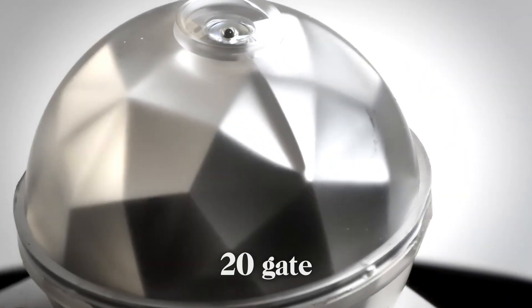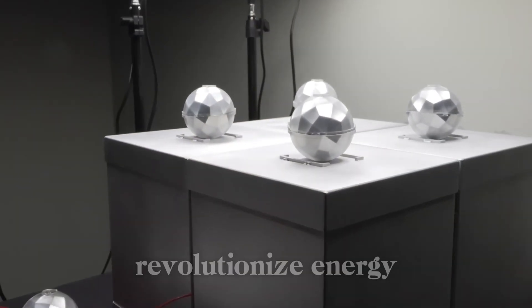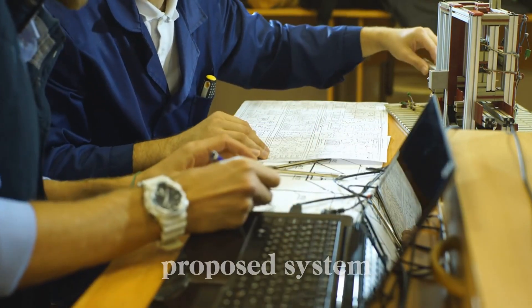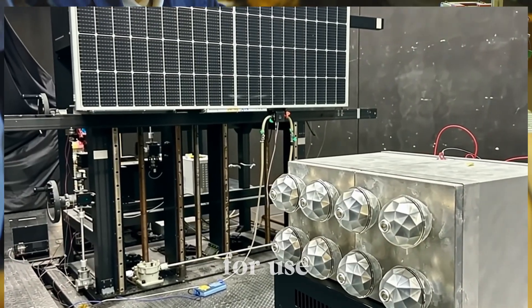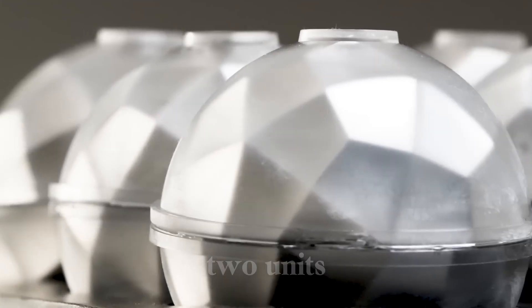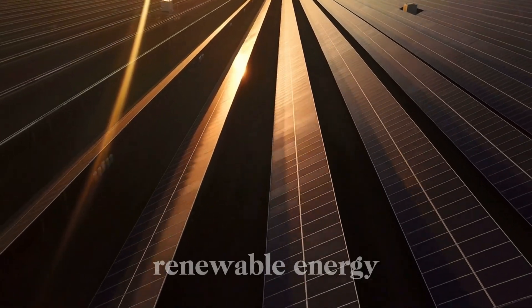A compact 20-sphere powerhouse is envisioned with the potential to revolutionize energy storage and usage. A wide range of applications has been identified, including a six-sphere model conceptualized for use in transportation, where it could power trucks or even a futuristic flying car designed for four passengers. With only two units, larger flying taxis could be enabled, operating entirely on clean, renewable energy.